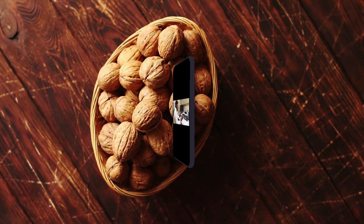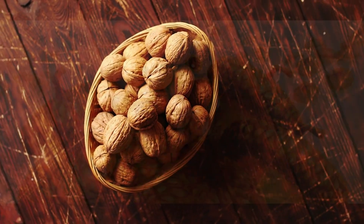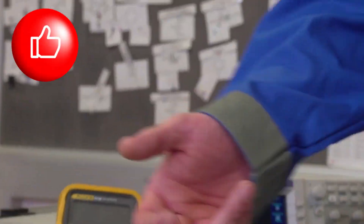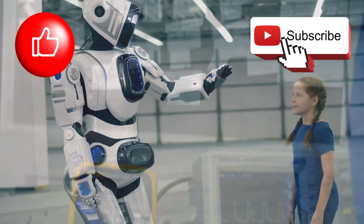Stick around, because by the end of this video, you'll never look at a walnut the same way again. If you love new tech, don't forget to like this video and subscribe to our channel.